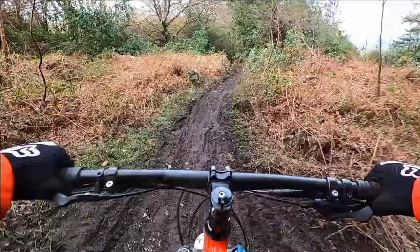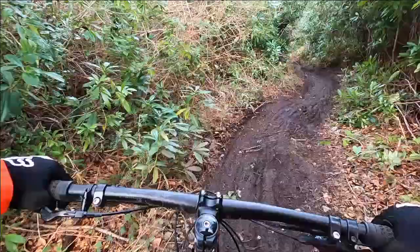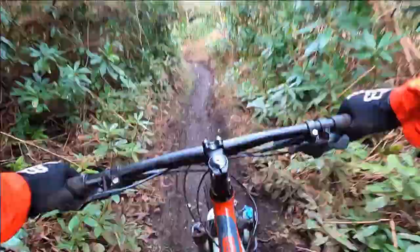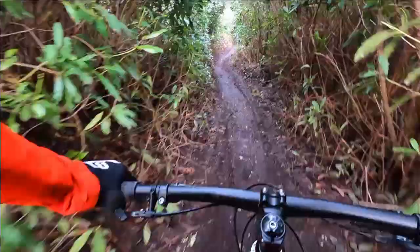Coming out of the woods, you enter the beginning of the downhill section. The GoPro doesn't do justice to all the small rooty drops and bumps on this section of the course. In this foliage corridor, you're also riding in a pretty well dugout rut, which means it's slippery and there's not much room to manoeuvre properly.